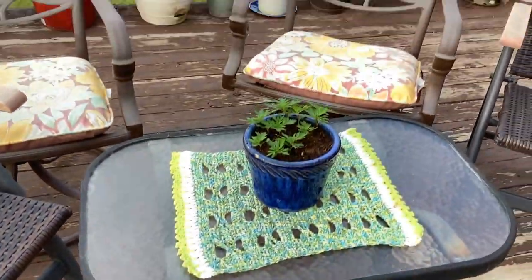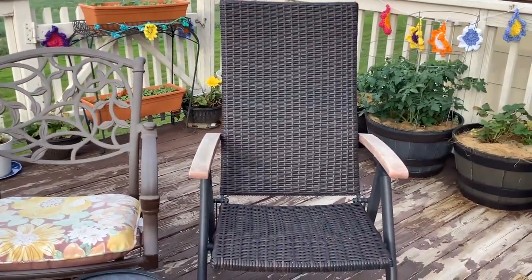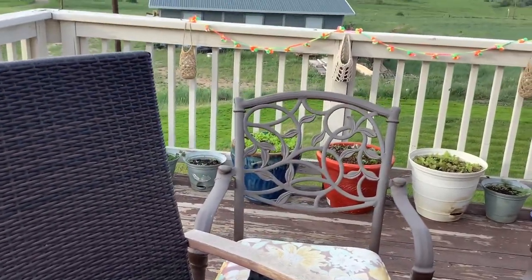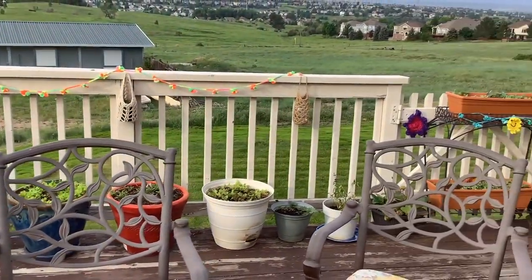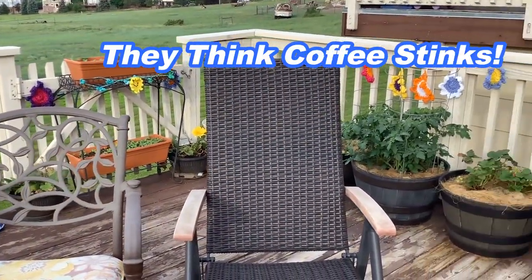And if you want to keep the pests away — like raccoons, squirrels, deer, and other wildlife — sprinkle coffee grounds around the edge of your garden if it's in the ground, or in your pots, and they'll leave them alone.